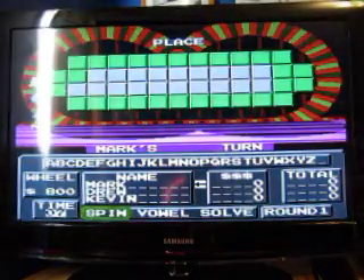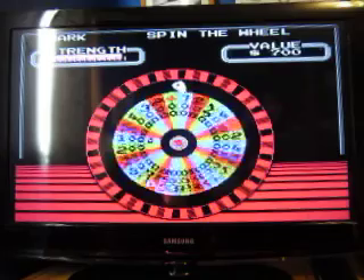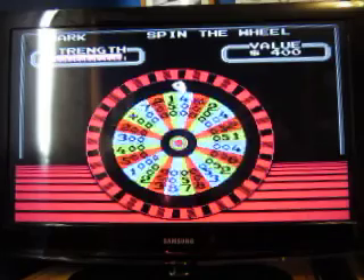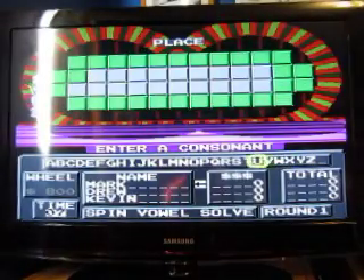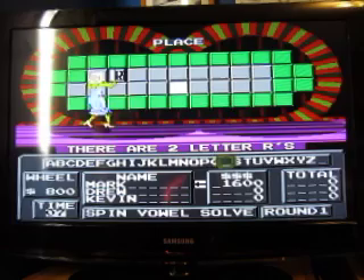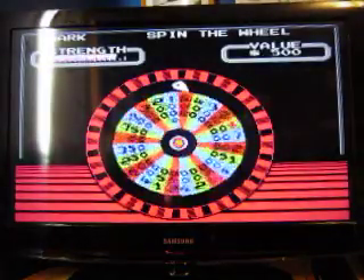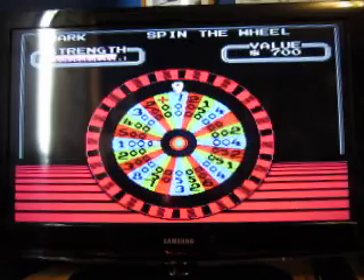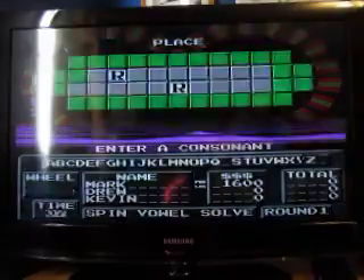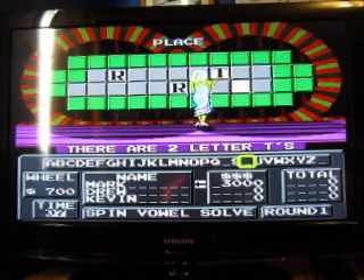The category for our first round is Place. And here we go. A pretty good spin — $800. How about an R? There are two R's — $1,600 start. I'll spin. $700. Let's try T. There are two T's. And just like that, I've got three grand.